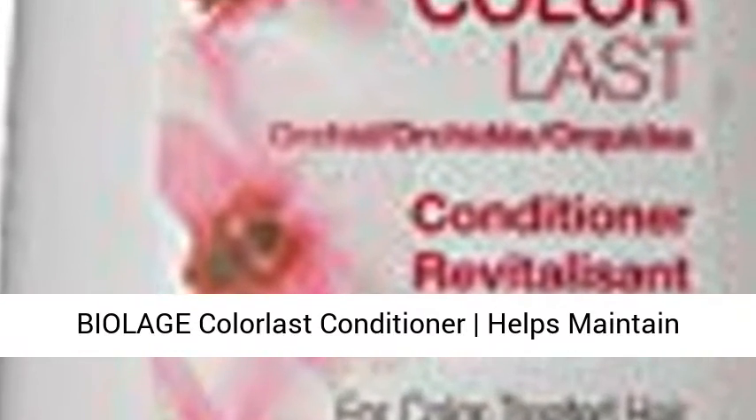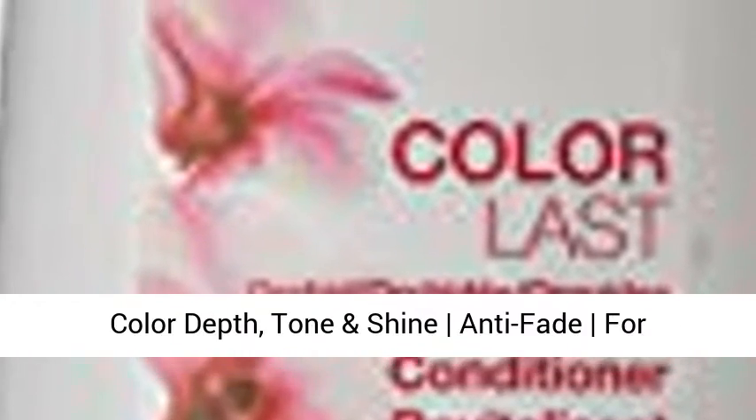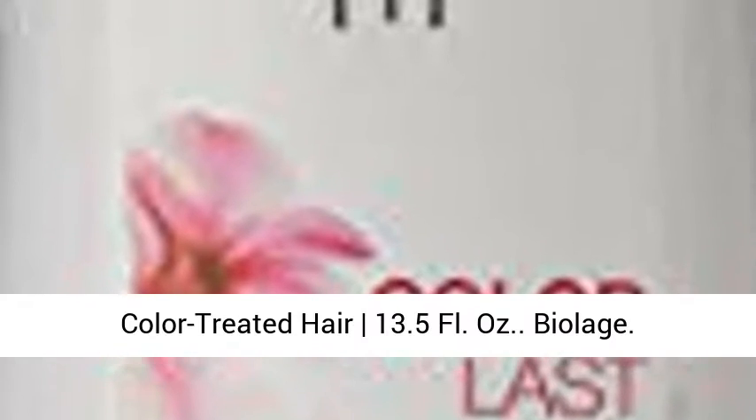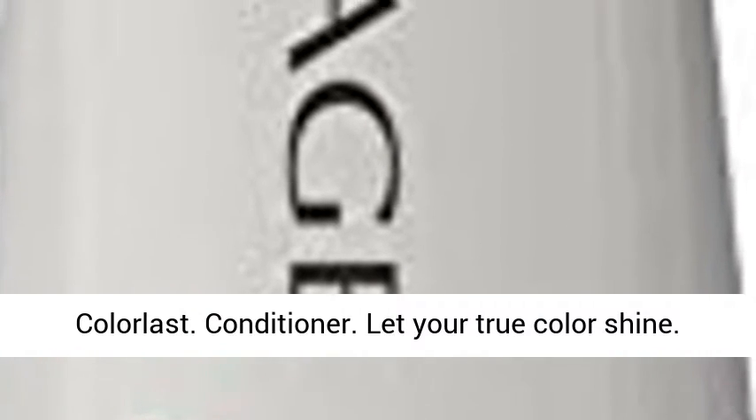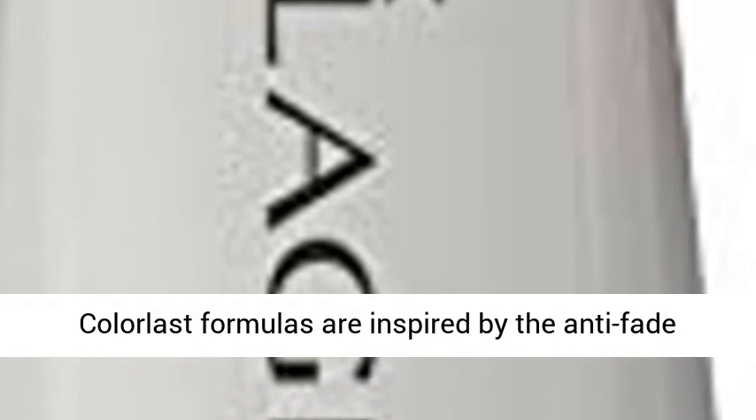Biolage ColorLast Conditioner helps maintain color depth, tone, and shine — anti-fade for color-treated hair, 13.5 fl. oz. Biolage ColorLast Conditioner: let your true color shine.